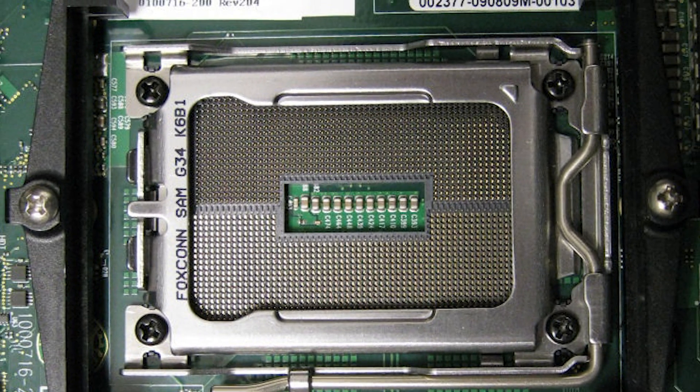X299 is a new socket — socket 2066 — designed for up to 44 PCI Express lanes and quad-channel memory. This is the first time Intel is launching two different types of CPU for the same socket. The new Kaby Lake X chips will not give you any more than 16 PCI Express lanes, the same as Z270, and no more than dual-channel memory. So a lot of people are asking: why do we have a four-core i5 and a four-core, eight-thread i7 on this new high-end desktop socket platform?